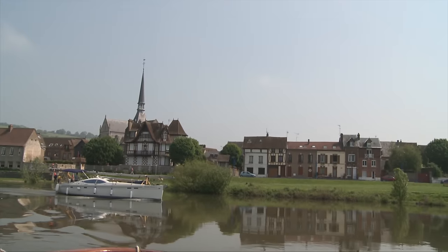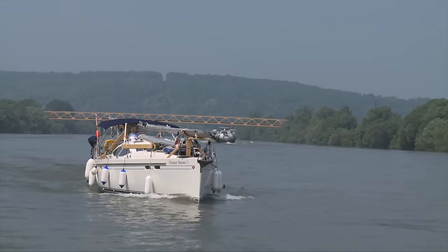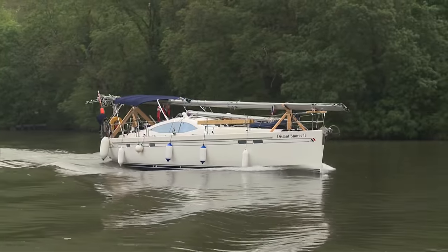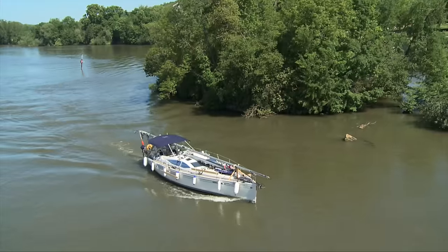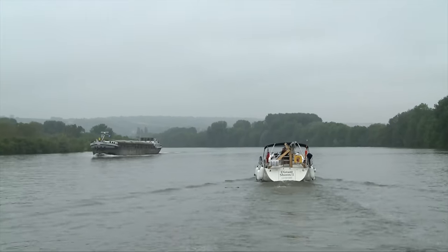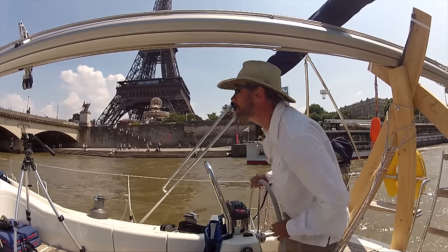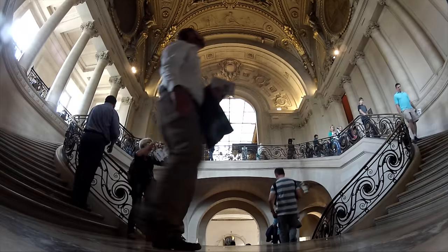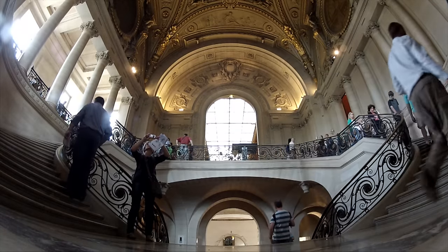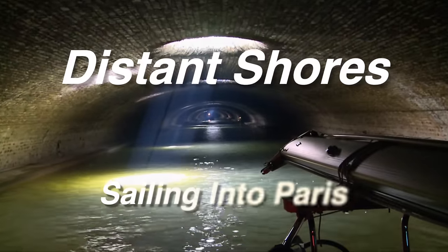Today we're going to start with France and the French canals. This time on Distant Shores, we journey up the Seine River in France, dealing with the challenges of navigating this commercial highway. Our route into Paris takes us right through the heart of this historic city, where we explore some of the traditional sites and the rarely seen underground side of Paris.